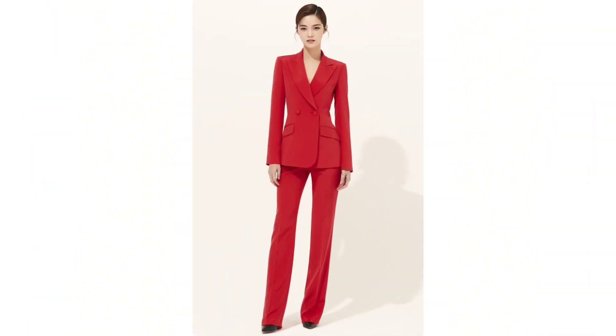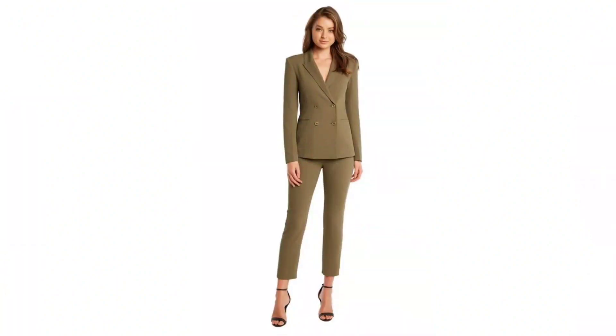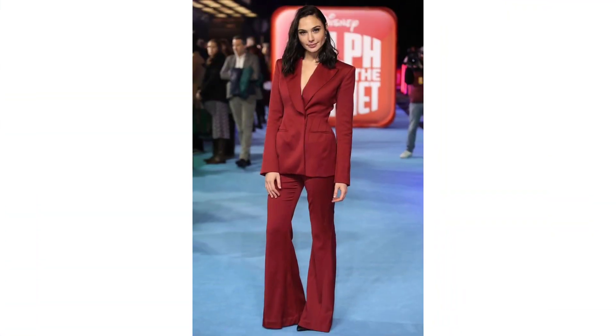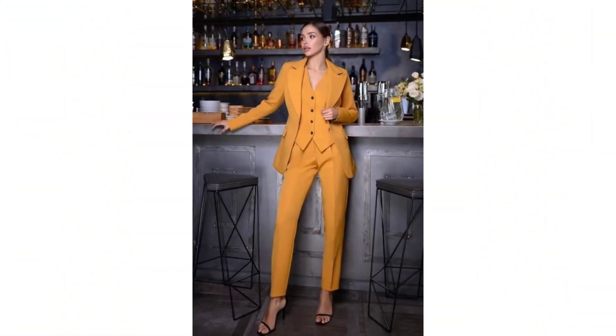A well-chosen belt can cinch your waist, adding definition to the outfit and accentuating your figure. Carry a structured leather handbag to complement the sophistication of your blazer suit. Remember, confidence is the ultimate accessory — stand tall, wear your suit with pride, and exude confidence in your appearance.